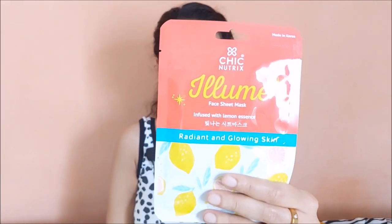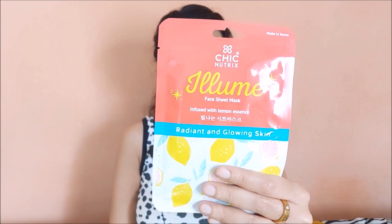The second product is the Illume Face Mask, infused with lemon essence to give you radiant and glowing skin. It is rich in vitamin C and also contains niacinamide, hyaluronic acid, and collagen peptides. This makes your skin very clear, gives a radiant glow, and smoothens the texture of your skin.